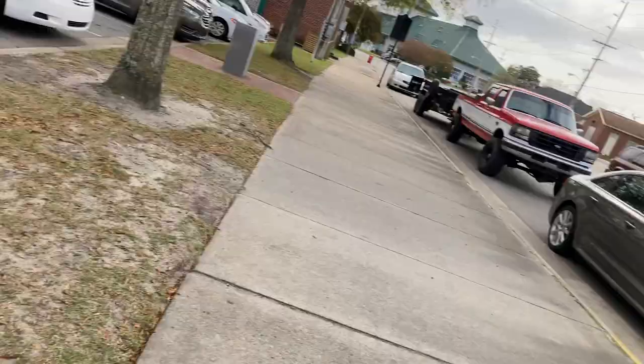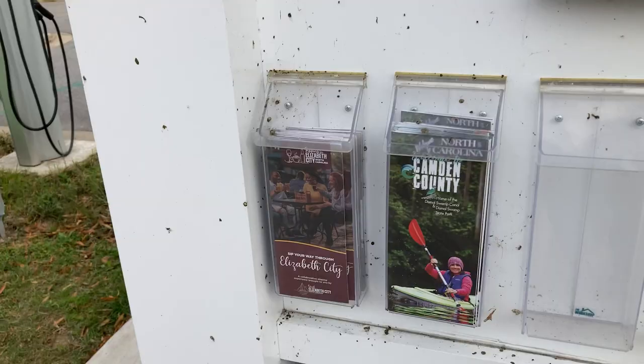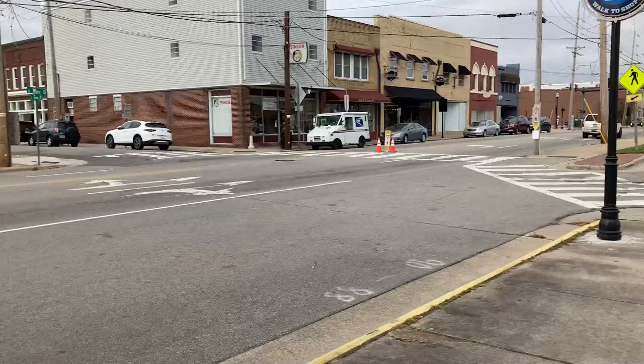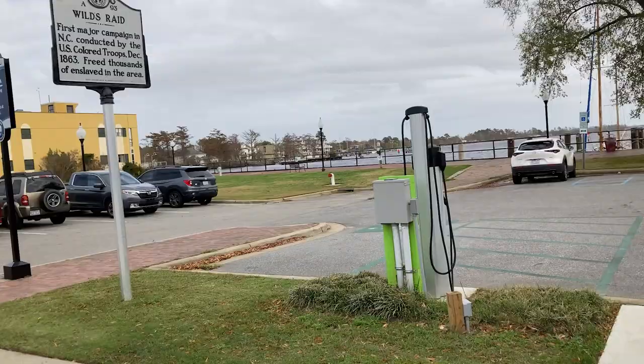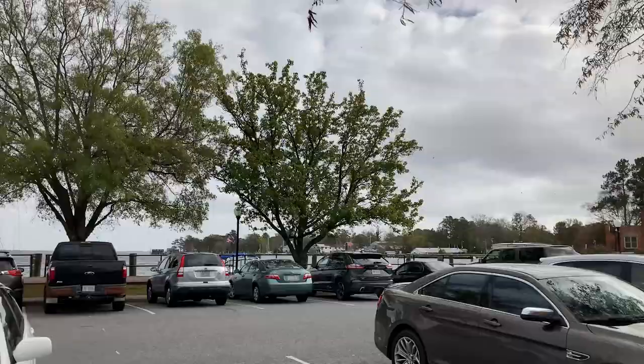This is Water Street, by the way, and this is the park we're highlighting once again — Mariners Wharf Park in Elizabeth City, North Carolina. Got some trees over there, looks mighty nice out here today. It's kind of a nice day to be out. I apologize if I'm talking over the sound of the cars.